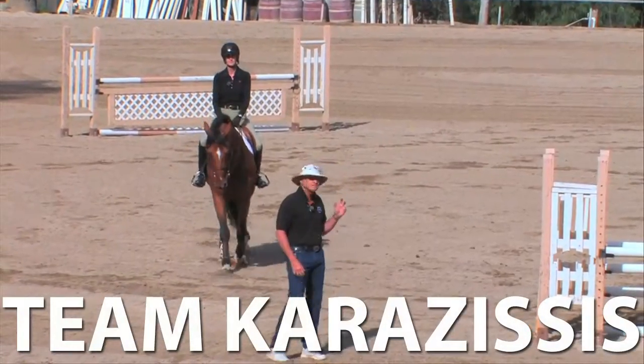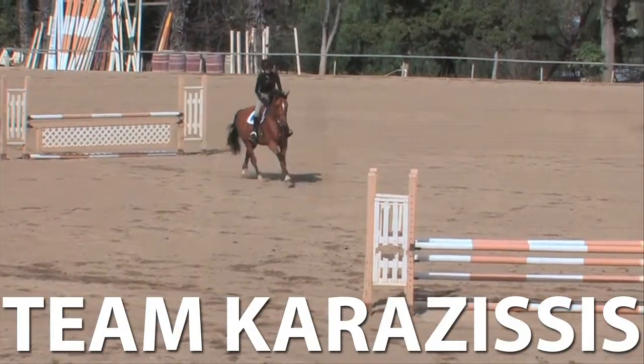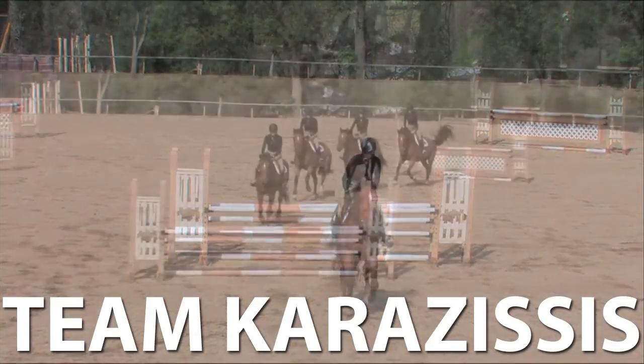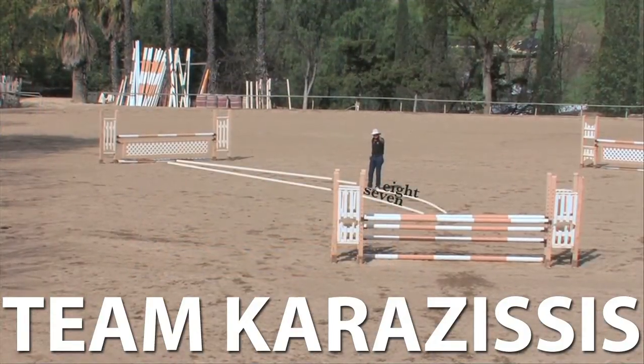My name's Kos Karazisis, and this is my wife Jenny. Today we're going to talk about bending lines. Riding the track is extremely important on a bending line — you have to make that track fit the distance. It has to be stride appropriate for your horse. You need to ride a specific track in order to really have a beautiful round.